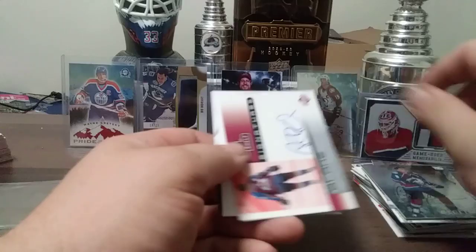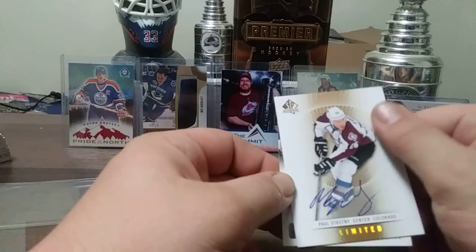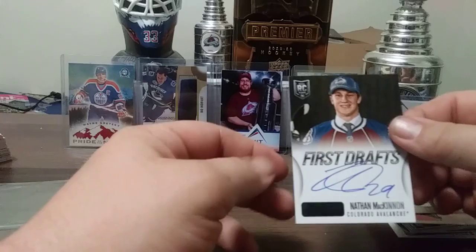Adam Deadmarsh Sign of the Times, Adam Foote, Tyson Barrie from 13-14 Prism, a Sандis Ozolinsh auto, Rob Blake. Paul Stastny Limited, SP Authentic autograph. And this one right here — one of my favorite cards, I should have it in a case, I don't know why I don't — it will be cased after this video.